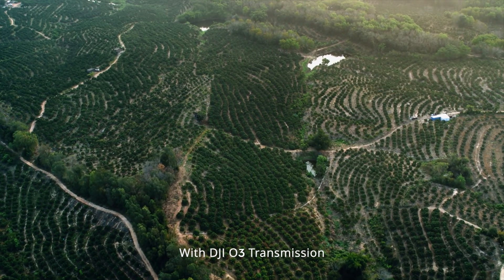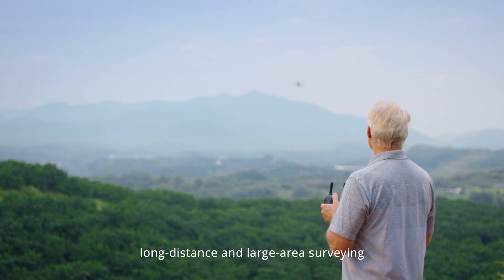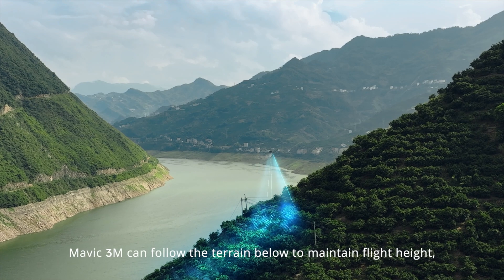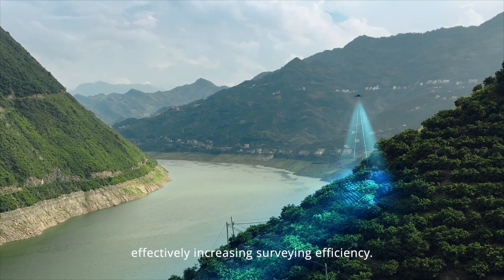With DJI O3 transmission, the Mavic 3M can conduct long-distance and large-area surveying of mountains, forests, and orchards. With a downward-facing vision sensor, the Mavic 3M can follow the terrain below to maintain flight height, effectively increasing surveying efficiency.